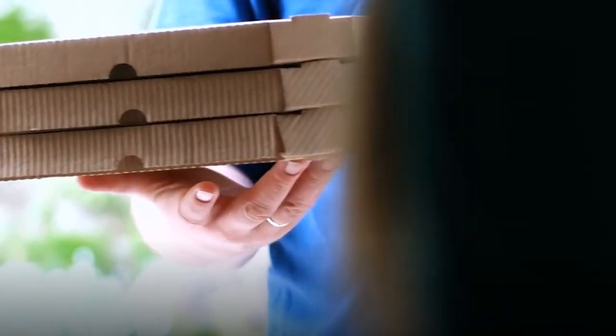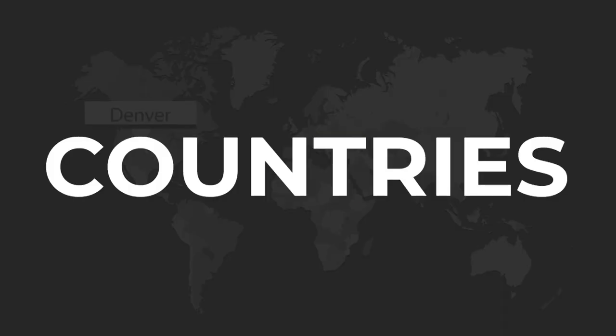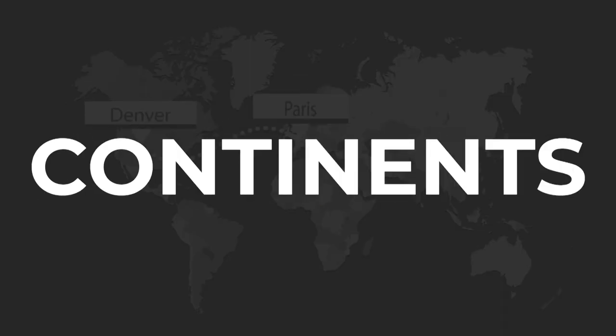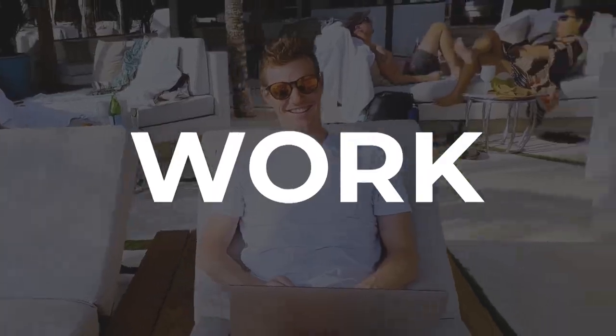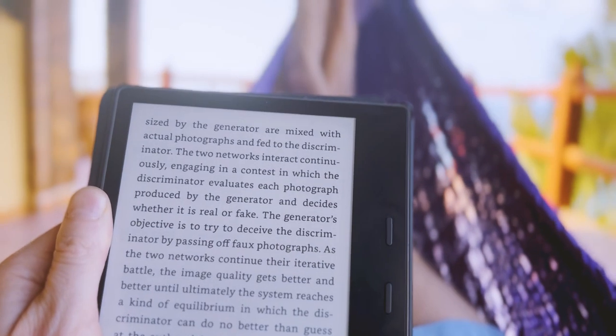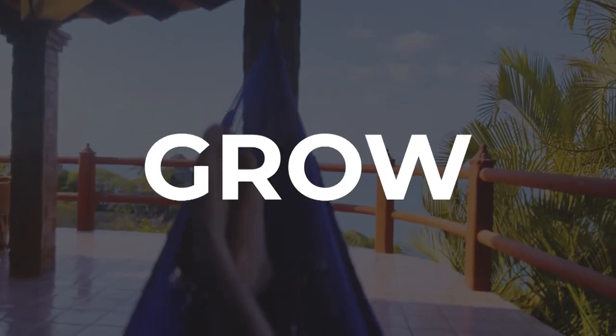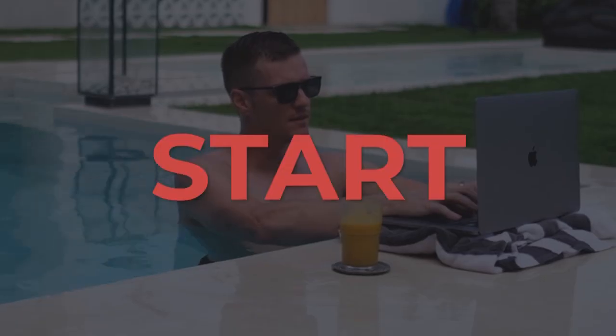My name is Christian, and I've gone from a broke pizza delivery driver to making millions of dollars online, while working from 25 countries over six different continents. This series, Digital Nomad Cribs, is about what home looks like when you can work from anywhere in the world. Keep watching to see how and where I live, while learning more about how to start, grow, and scale a work-from-anywhere online business, or visit digitalnomad.com to start your work from anywhere journey today.